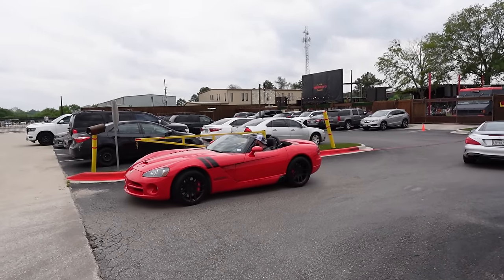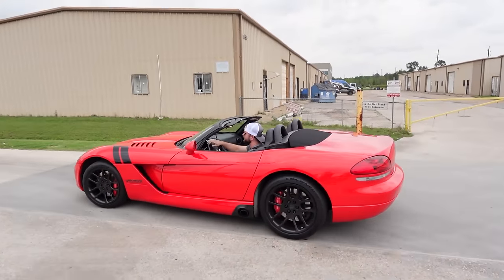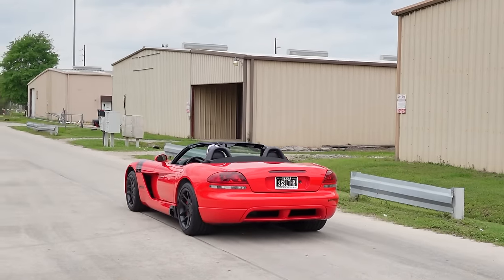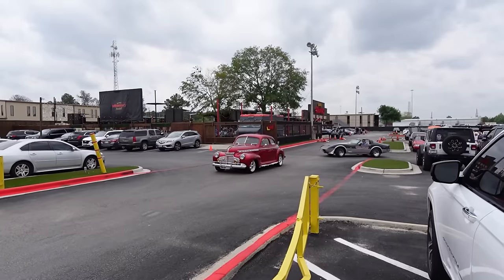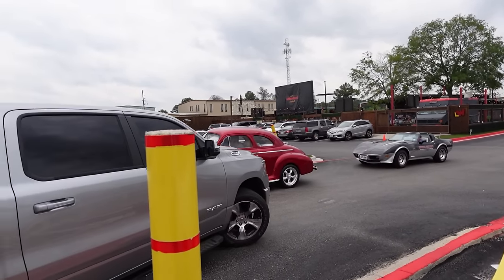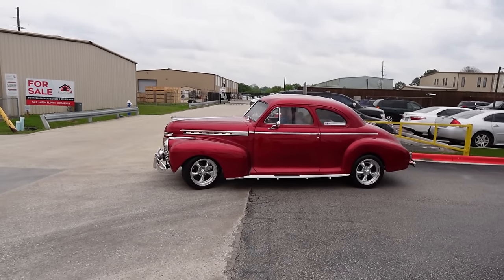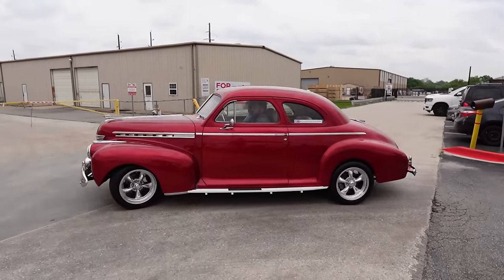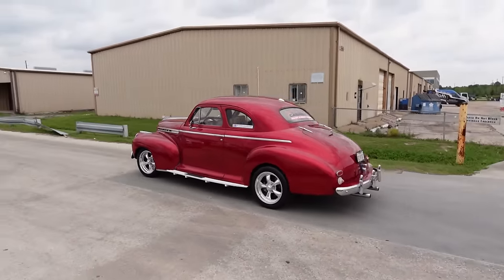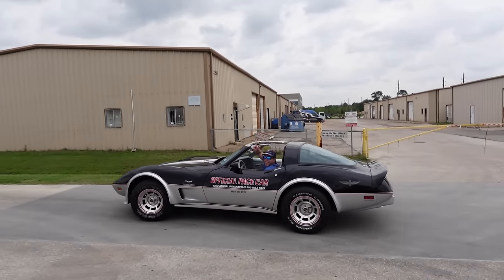Nice little SL63 AMG — can't go wrong with a big old V8 German muscle luxury. Then on the other side of the spectrum we got the gen 3 Viper rolling out. A couple more old-schools rolling out that we got to get for the boys. We got the pace car rolling out.